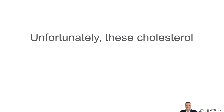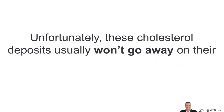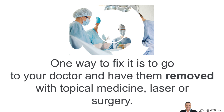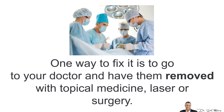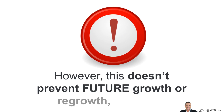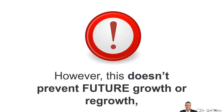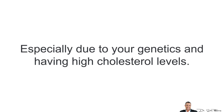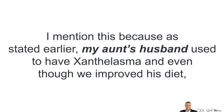How do we fix and treat it? Unfortunately, these cholesterol deposits usually won't go away on their own and typically will grow over time. One way to fix this is to go to your doctor and have them removed with topical medicine, laser, or surgery. Unfortunately, they can cause side effects such as scars and skin color changes. However, this doesn't prevent future growth or regrowth, especially due to your genetics and having high cholesterol levels.